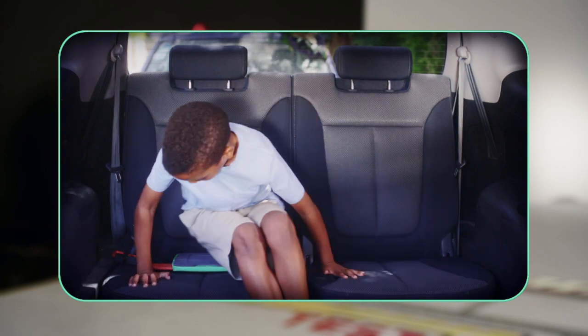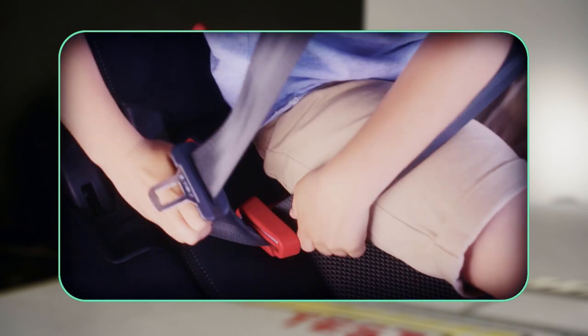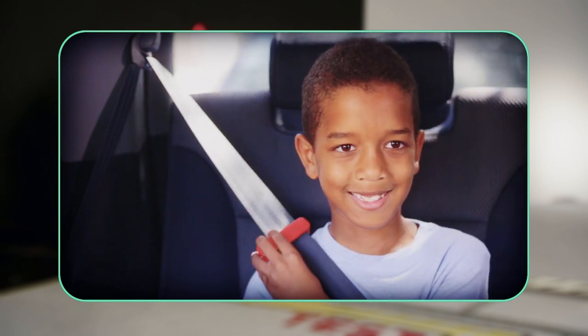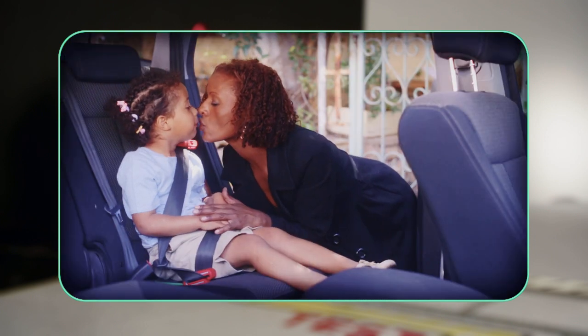MyFold is engineered to protect children from the age of 4 all the way up to 12. The patented design takes the seatbelt off the stomach and the neck, making it comfortable, safe and easy to use. Carloads of kids and parents have already tried it, and they love it.